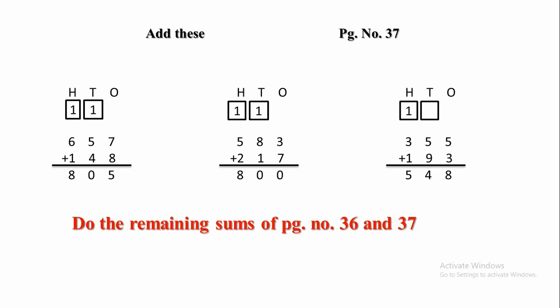Let's come to the next one. In the 1s place there is 3 and 7. Let's add 3 and 7 — 3 plus 7, we get 10. So, 1 will be carried forward to the 10s place. 1 plus 8 plus 1, again we get the result 10.